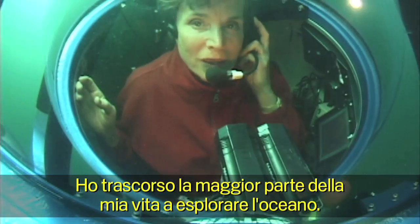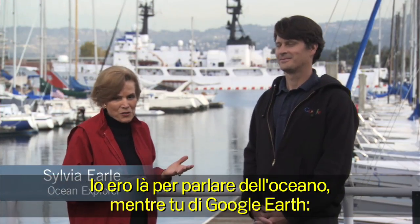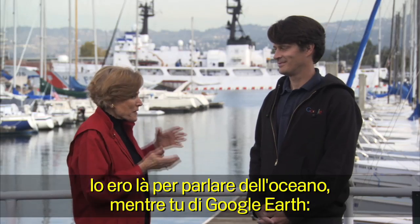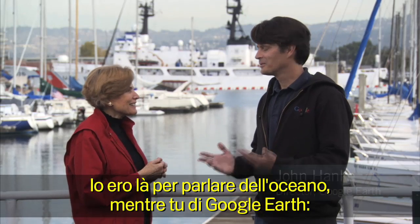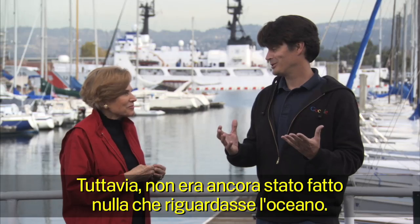I'm Sylvia Earle. I've been exploring the ocean for most of my life. I first met John Hanke at a conference in Spain. I was there to talk about the ocean, and you were there to talk about Google Earth. We both had to give a talk, and you said some very nice things about Google Earth, but we hadn't really done anything for the oceans.